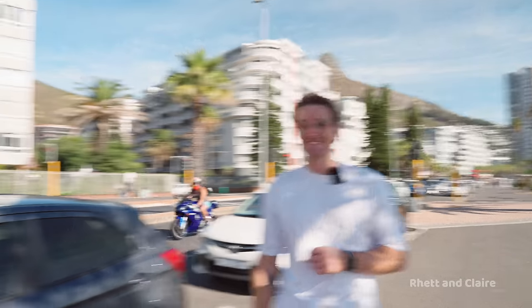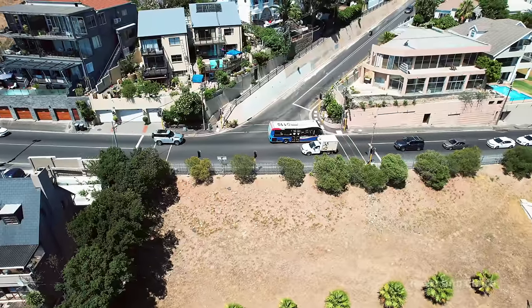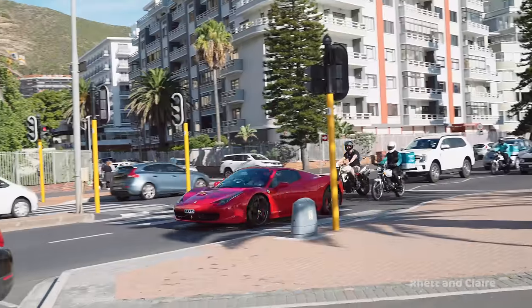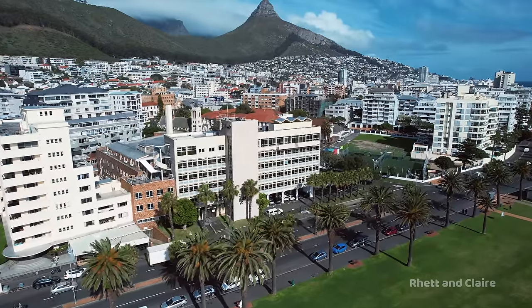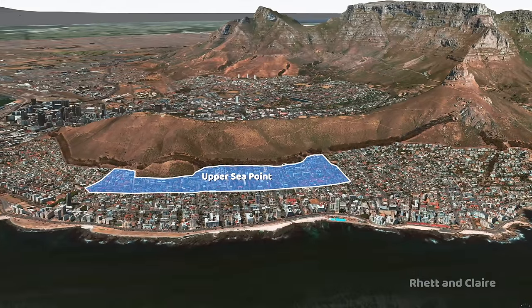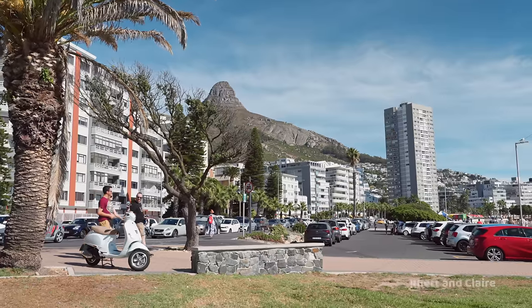Cons of Sea Point and other places on the Atlantic Seaboard: firstly, noise pollution. You're right in the hustle and bustle — especially on Main and Beach Road, you can expect traffic noise even late at night, plus the odd loud bike or noisy supercar. If you want a quieter environment, look at booking higher up on the hill — it's very peaceful up there, as long as you avoid places along High Level Road, which can be noisy too. Sea Point is higher in pricing, but you're paying for the location.